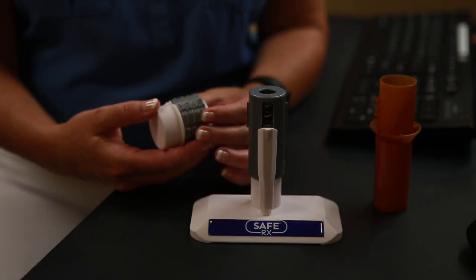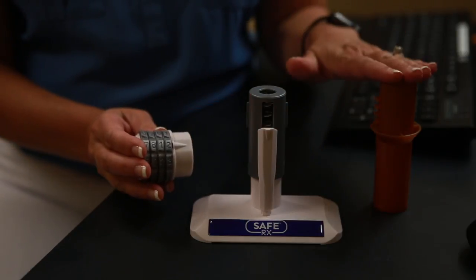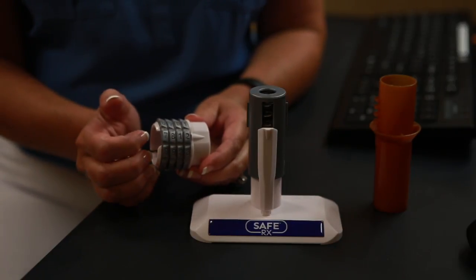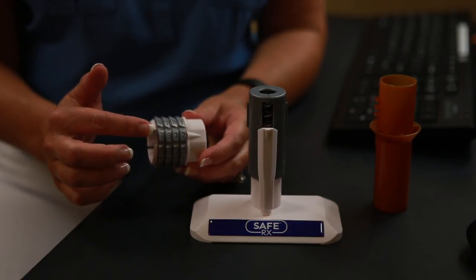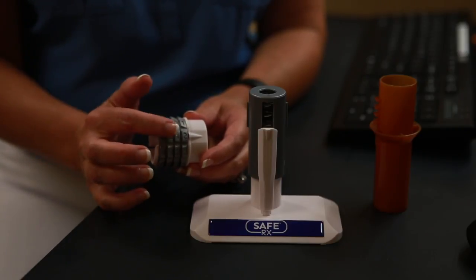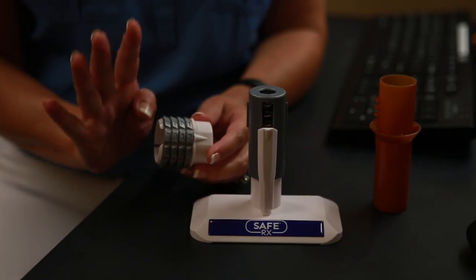Hi, I'm Jennifer and I'm here to teach you how to encode a cap for the SafeRx Locking Prescription Vials. The key is to know that there are three parts to this process: the cap, the vial, and the encoder. The way this works is a patient comes in, they'll be asked for their four-digit code, which is then set on the dials on the cap. There are 10,000 possibilities for setting these combinations, so patients have lots of opportunity to choose their numbers.